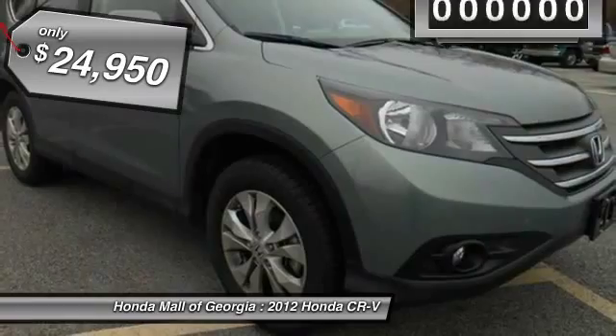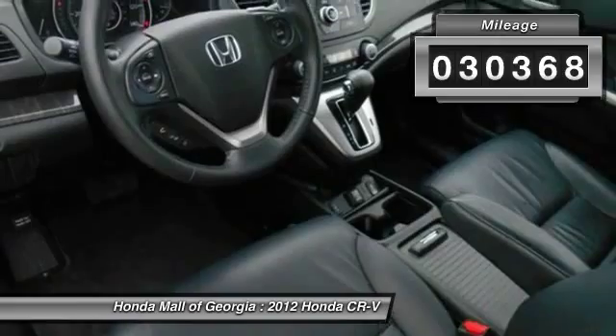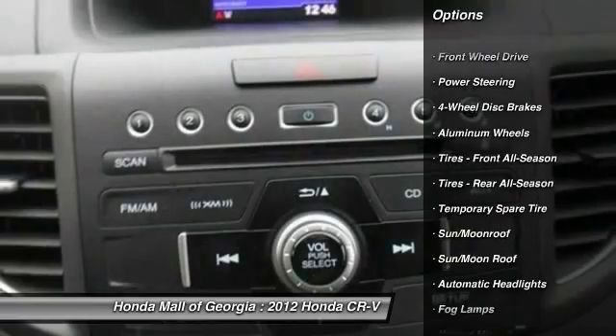This vehicle has less than 35,000 miles. Here are some of this vehicle's great options: traction control, stability control, anti-lock braking system, steering wheel audio controls.